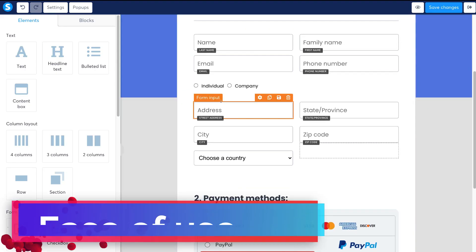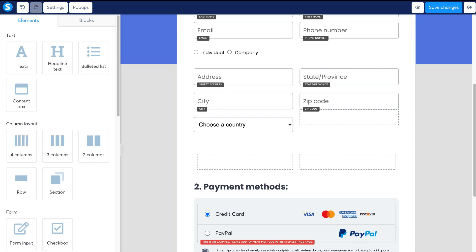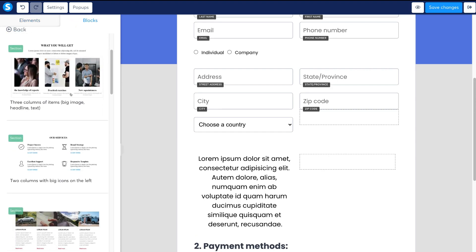In terms of the sales funnel capabilities, you can simply use the drag-and-drop block builder to create each sales funnel step in minutes, making this one of the easiest builders to use, especially for individuals with zero technical skills or knowledge.